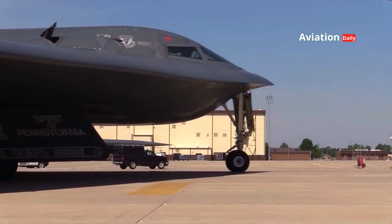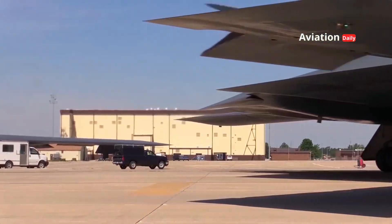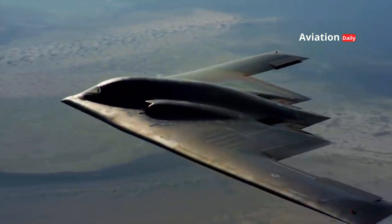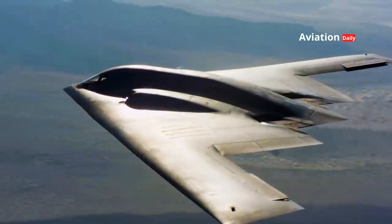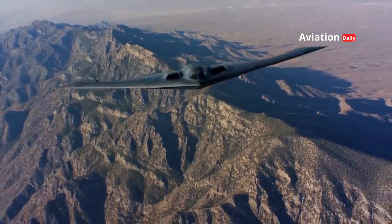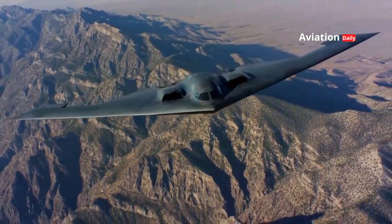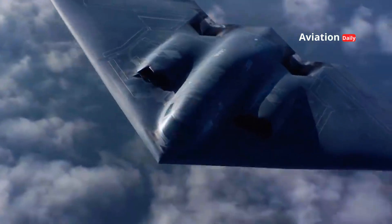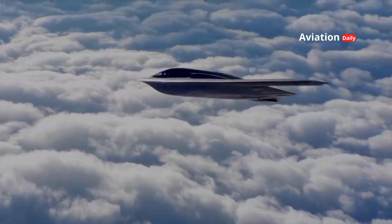The B-2 Spirit, America's iconic stealth bomber, is more than just a fighter. With its astronomical development costs and unprecedented technology, the B-2 has become a symbol of the US military's dominant power. Known for its ability to sneak under the radar and strike targets with deadly accuracy, the B-2 is the pinnacle of innovation in military aviation. Let's dive deeper into the history, technology, and future of this aircraft that has changed the way the world views air power.